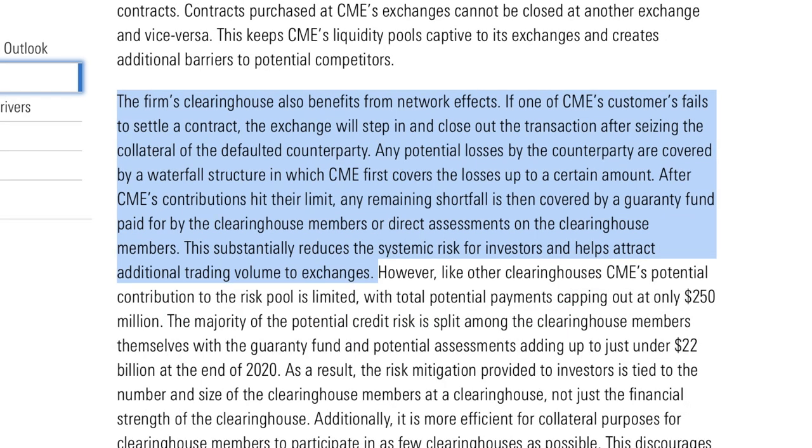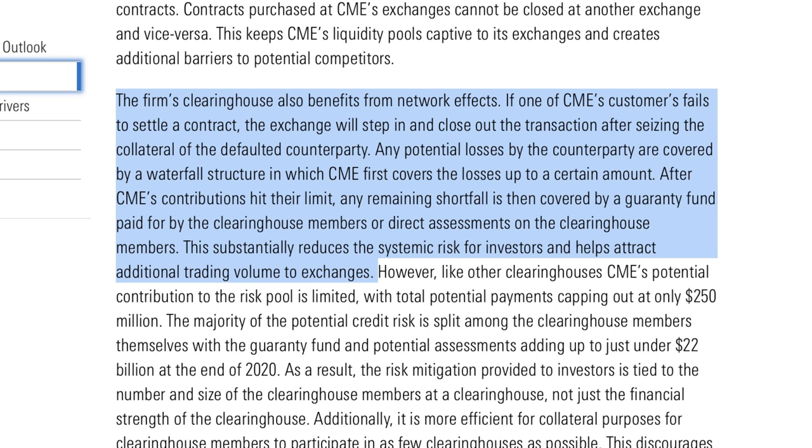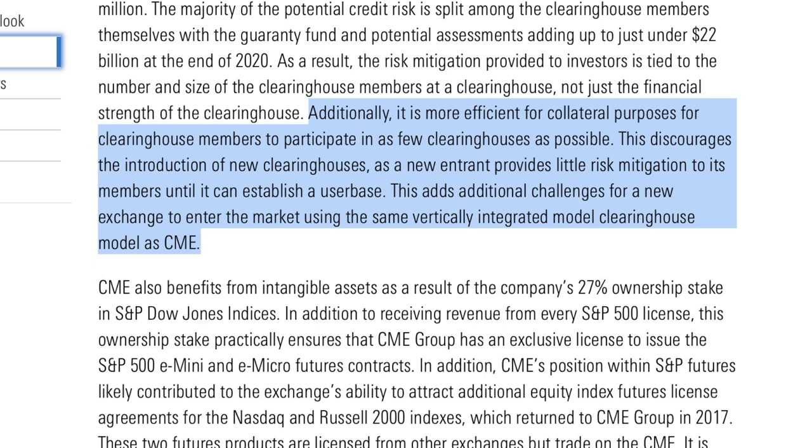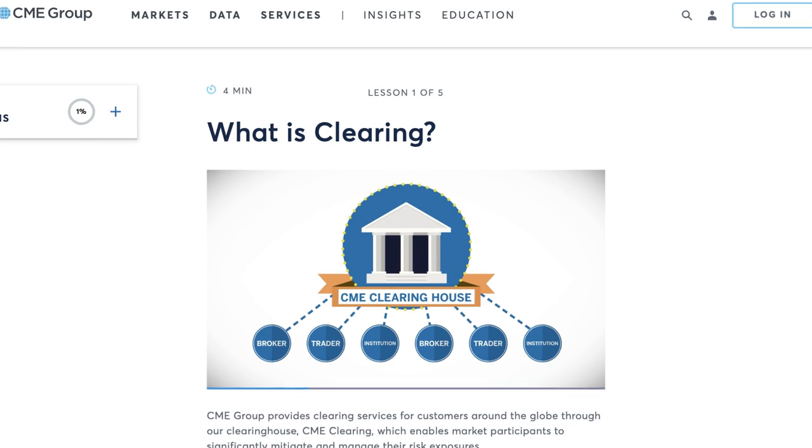A difficult prospect as its initial user base would need to be willing to accept higher trading costs during the start-up process. This process would be even further complicated by CME's model as a vertically integrated clearinghouse and the restrictiveness of futures contracts. Contracts purchased at CME's exchange cannot be closed at another exchange and vice versa. This keeps CME's liquidity pools captive to its exchange and creates additional barriers to potential competitors. The firm's clearinghouse also benefits from network effects. If one of CME's customers failed to settle a contract, the exchange would step in and close out the transaction. CME first covers the losses up to a certain amount, and any remaining shortfall is covered by a guaranteed fund paid for by the clearinghouse members.